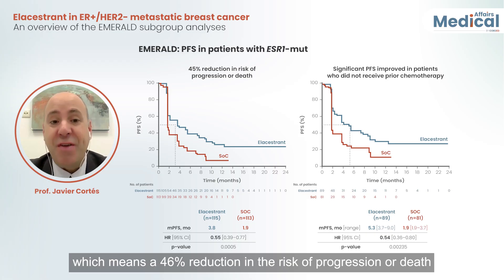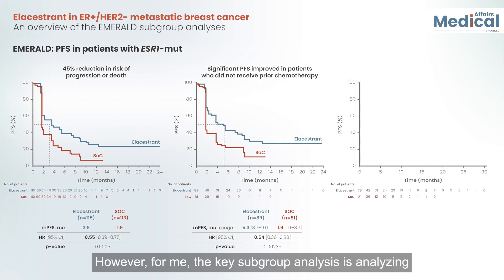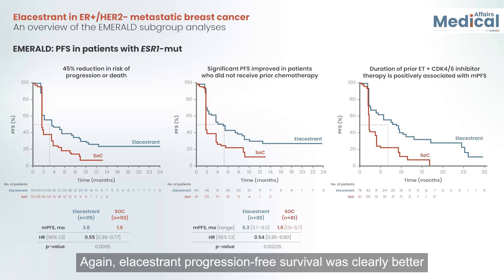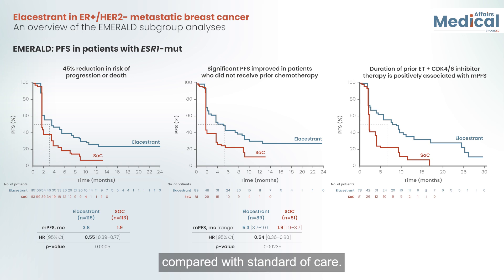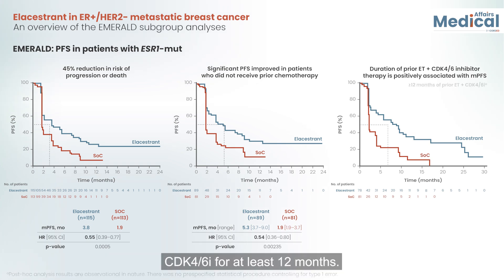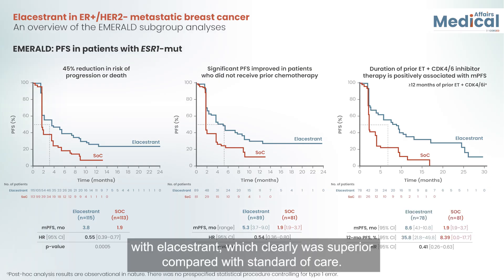This represents a 46% reduction in the risk of progression or death with elacestrant compared with standard of care. The key subgroup analysis for me is analyzing the duration of prior CDK4/6 inhibitor therapy. Elacestrant progression-free survival was clearly better compared with standard of care — for patients who were on CDK4/6 treatment for at least 12 months, the median PFS was 8.6 months with elacestrant, which was clearly superior compared with standard of care.